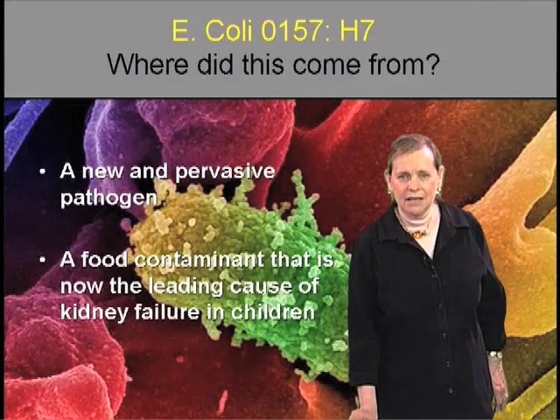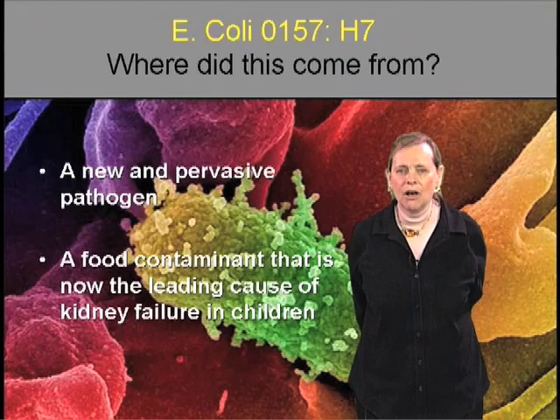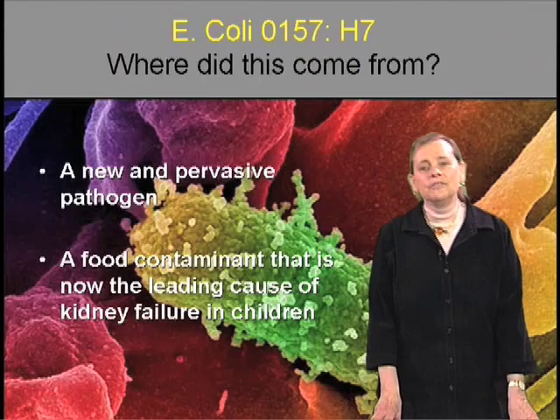Now what I'm going to turn to is the story of where new bugs come from. Where do new pathogens come from? The story I'm going to tell you is one of E. coli O157. It's a new and pervasive pathogen — a food contaminant that is now the leading cause of kidney failure in children.